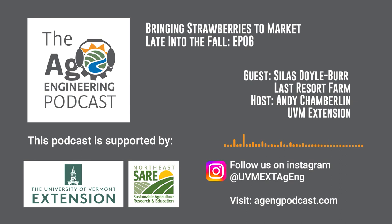Silas, thank you for coming on the show and chatting about day neutral strawberries — it was a lot of fun. Thanks so much, Andy. Thank you for listening to today's episode. I hope you go ahead and subscribe, share this with a friend, or leave us a comment. If you want more information, check out the show notes on our website at agengpodcast.com. The preceding has been a production of University of Vermont Extension. For more information on Extension, log on to www.uvm.edu/extension.